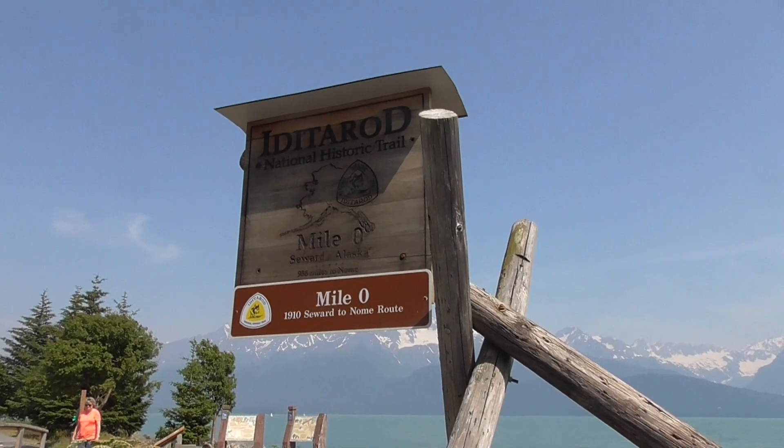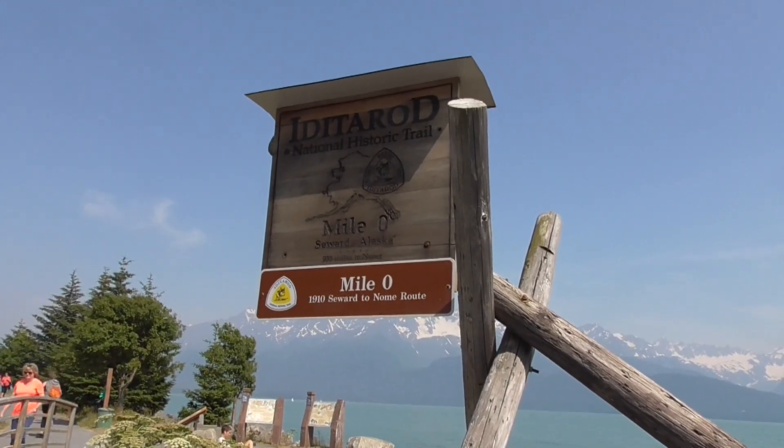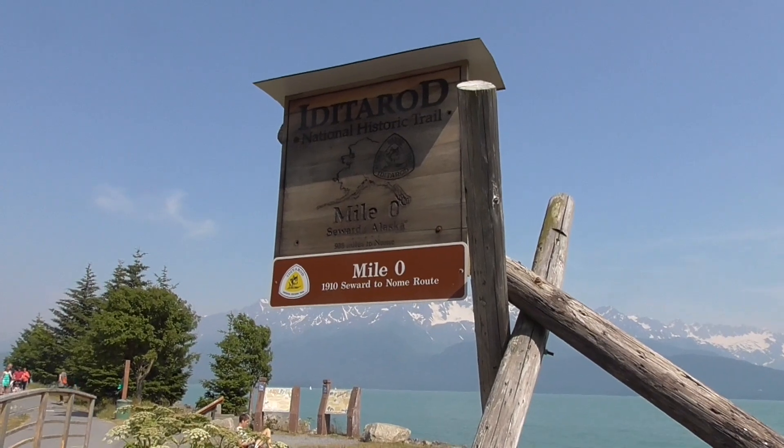Here's the famous mile zero of the Iditarod — the 1910 Seward to Nome route.